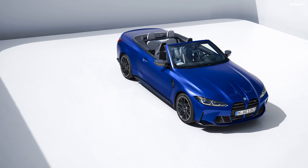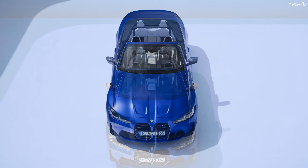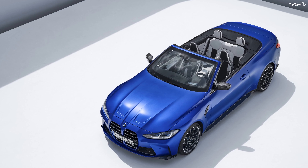The 2022 BMW M4 Competition Convertible with M xDrive starts at $86,300 plus $995 destination charges.